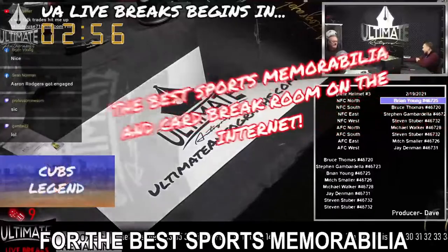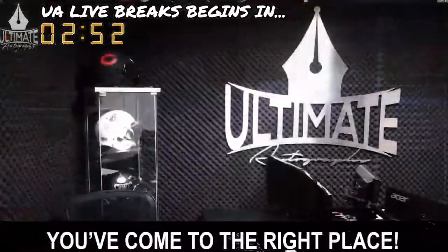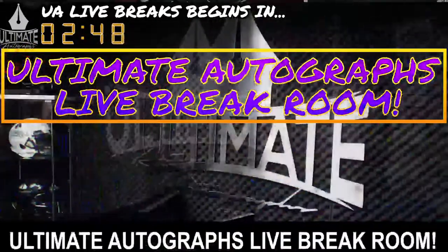If you're looking for the best sports memorabilia and card break room on the internet, you've come to the right place. Welcome to Ultimate Autographs Live Break Room.